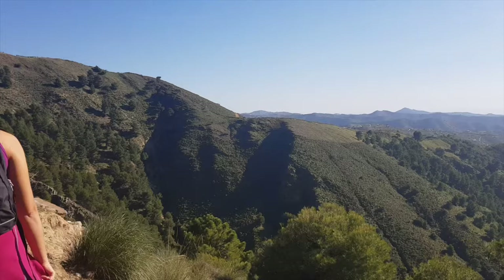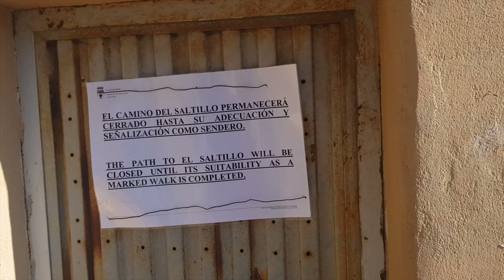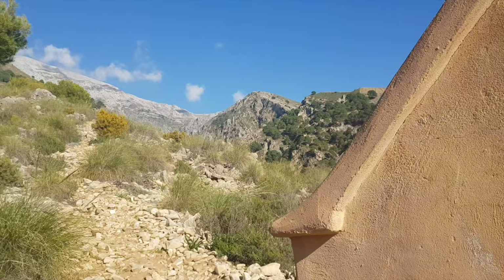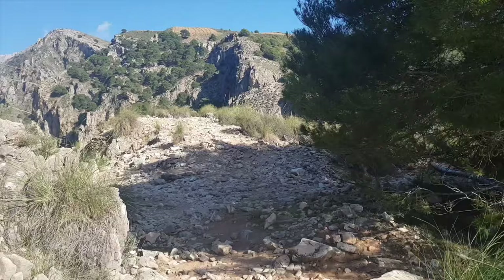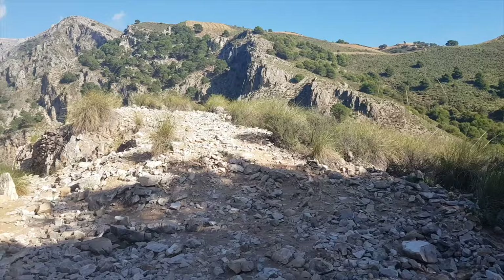About an hour into the hike we got to this little house that has the same sign saying the path to the waterfall is closed. The house is from 1995. From here somewhere should be the path for our loop, but now we're just going to keep going straight. Soon we should get to a metal path construction on the cliff that we saw on pictures from Wikiloc.